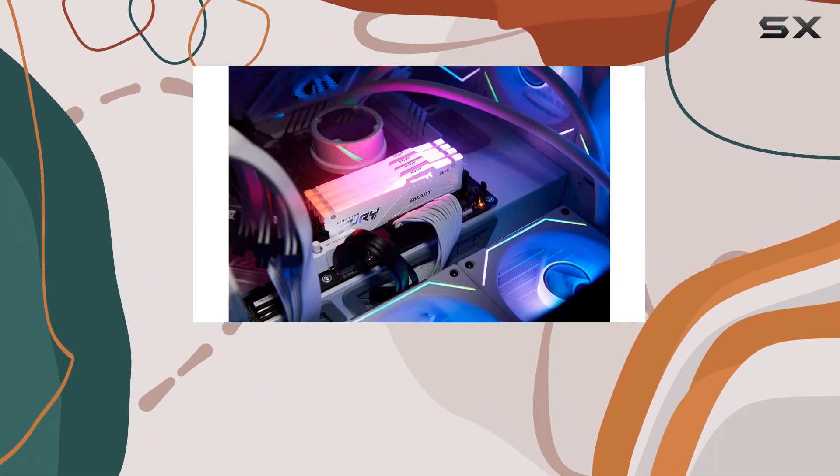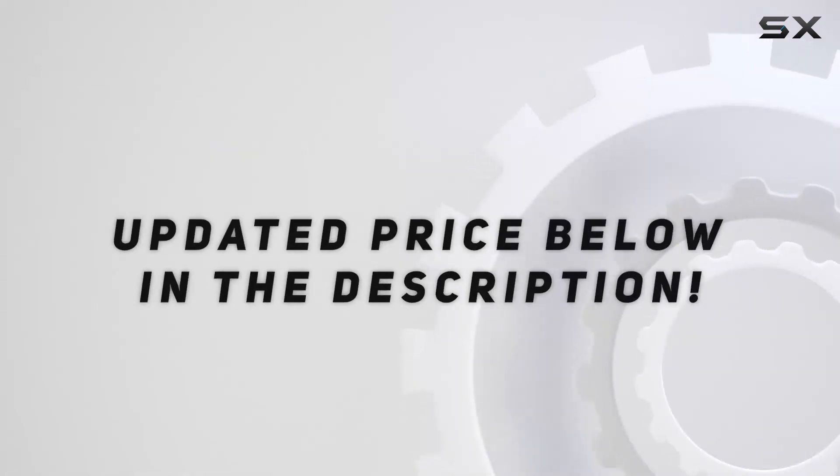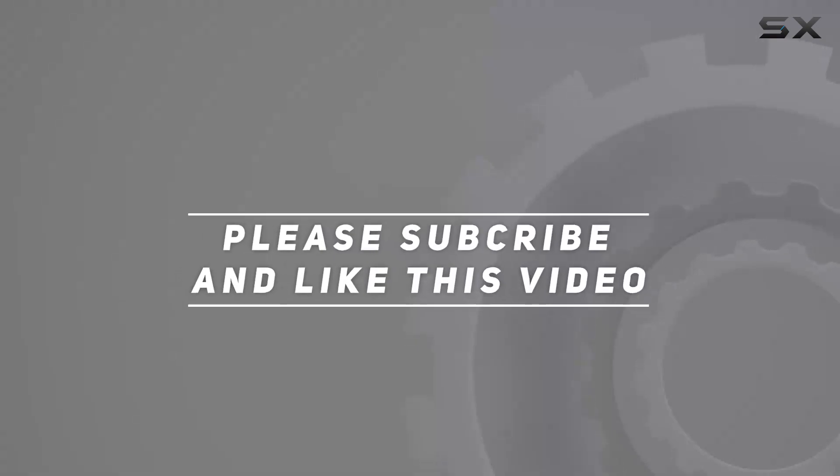It's a game changer, quite literally. Check out the video description for an updated price, and thank you for watching.